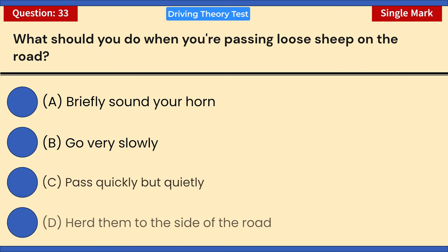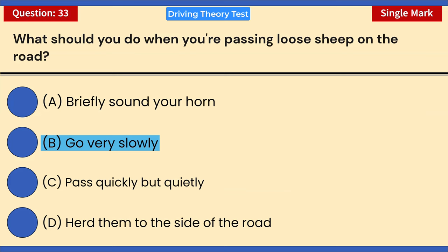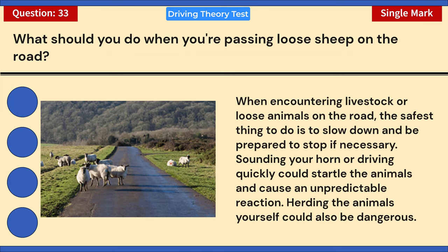What should you do when you're passing loose sheep on the road? A) Briefly sound your horn. B) Go very slowly. C) Pass quickly but quietly. D) Herd them to the side of the road. Correct answer: B — go very slowly. When encountering livestock or loose animals on the road, slow down and be prepared to stop if necessary. Sounding your horn or driving quickly could startle the animals and cause an unpredictable reaction. Herding the animals yourself could also be dangerous.